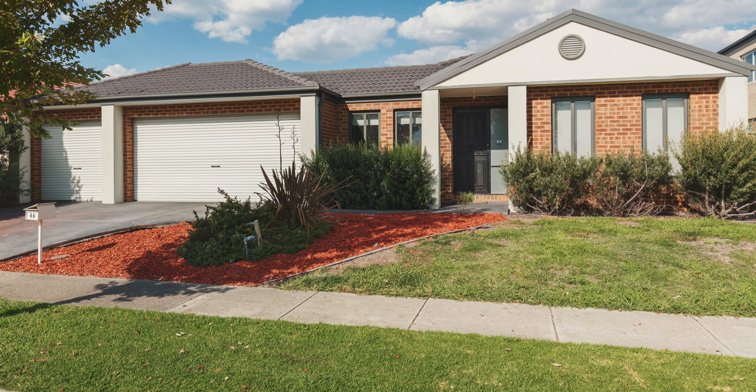The triple garage is a real feature of this home. In terms of the location, I think it's second to none. So come along and have a look — I'm sure you'll absolutely love it.